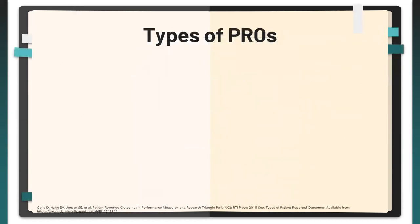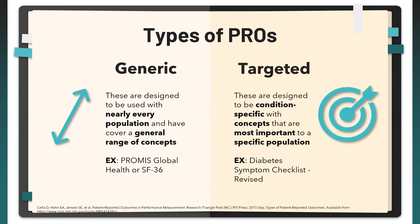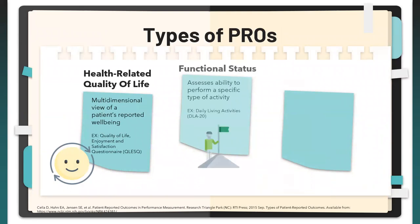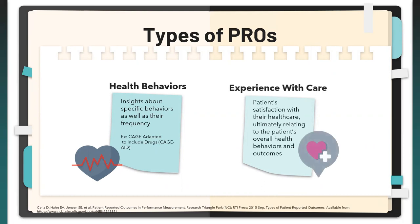There are different types of PROMs: some are generic — designed for everyone, covering a general range of concepts. Some are targeted — condition-specific, focusing on concepts most important to that condition. You can also evaluate health-related quality of life, functional status, symptoms and symptom burden, health behaviors, and — probably most familiar — experience with care, which is patient satisfaction.